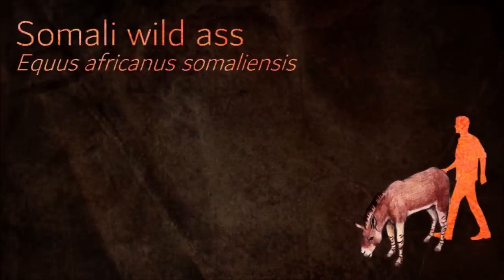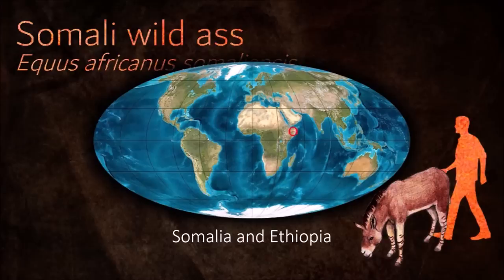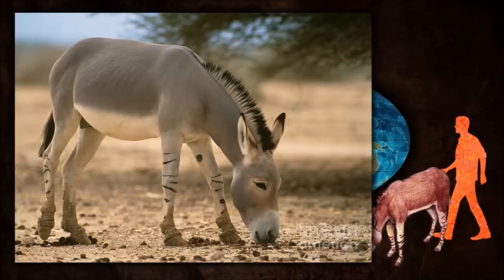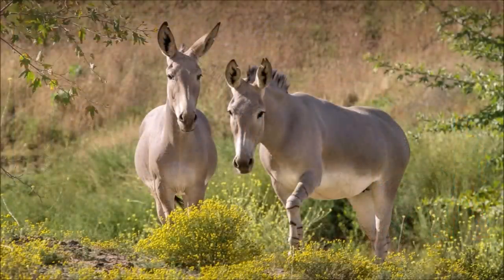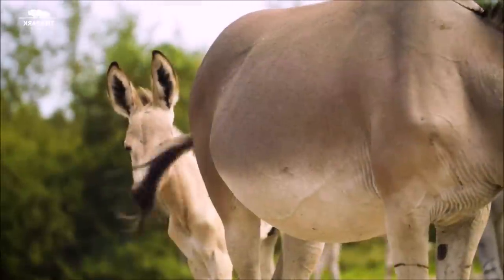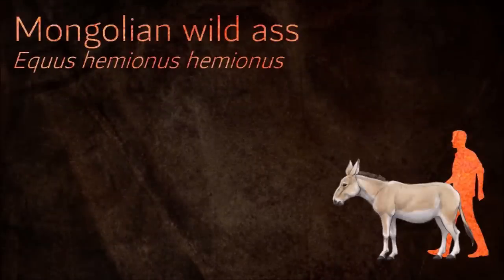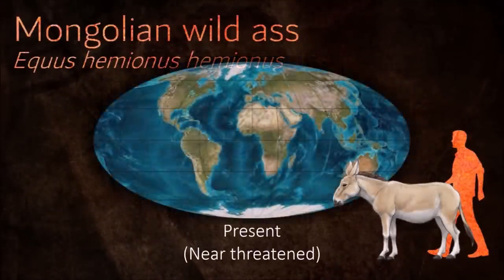Due to the limited resources found in their habitat, Somali wild asses live in a fission-fusion society. Most adults live alone, but sometimes form small herds consisting of females and their young. Somali wild asses typically give birth in the spring, a common characteristic among equids, after a year-long gestation. Within hours, the foal is up on its legs and keeping up with its mother.